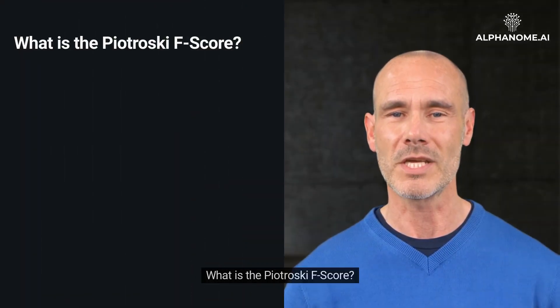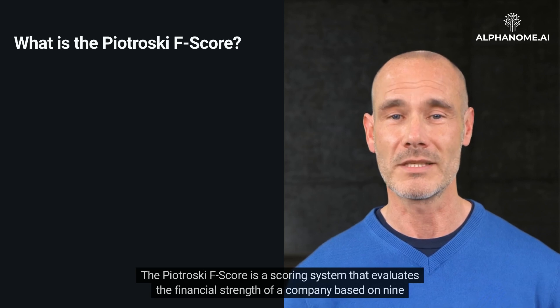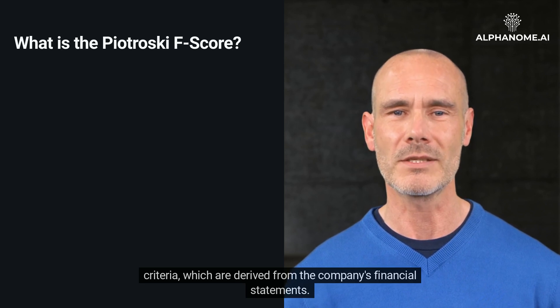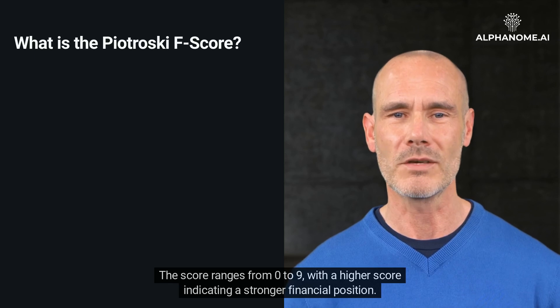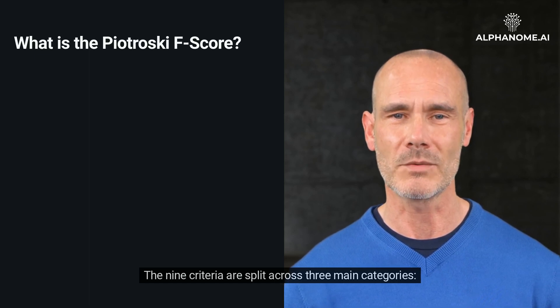What is the Piotrowski F-score? The Piotrowski F-score is a scoring system that evaluates the financial strength of a company based on nine criteria, which are derived from the company's financial statements. The score ranges from zero to nine, with a higher score indicating a stronger financial position. The nine criteria are split across three main categories.